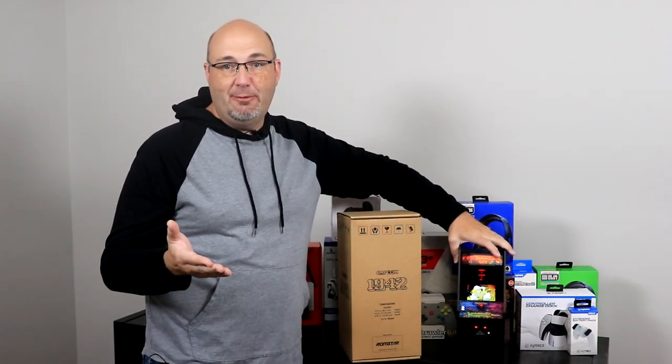Hey everybody, Gary here with Rocksoft Productions. Welcome to our first video from our new studio. As you can see, there's no TV behind me yet, nothing on the walls — things are a little bit bare, but we are getting there.